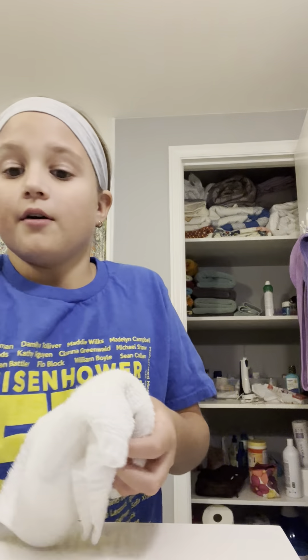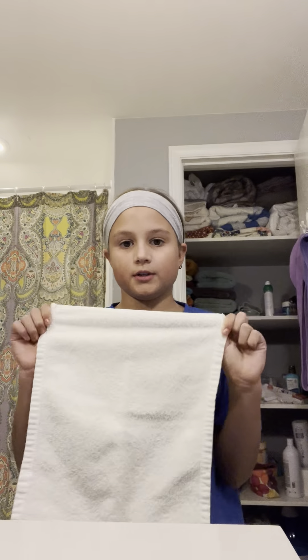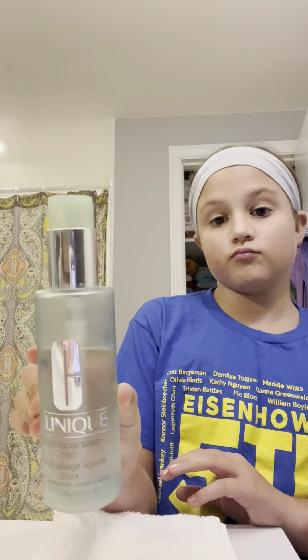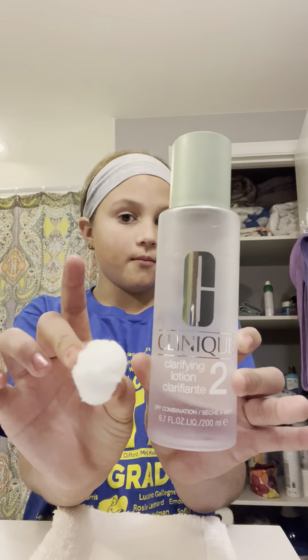First, we have this washcloth — just a normal size washcloth, we're just gonna fold it up. I'm putting on the hot water. These are the products I use: I use this Clinique facial foaming stuff, and then I use this toner with a cotton ball. It's nice — these little bumps come to the surface and you can get them off, but I'm trying to be careful with them.